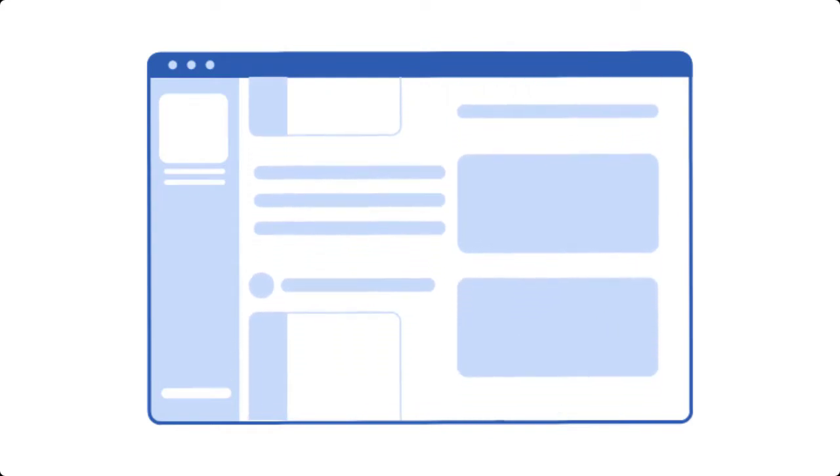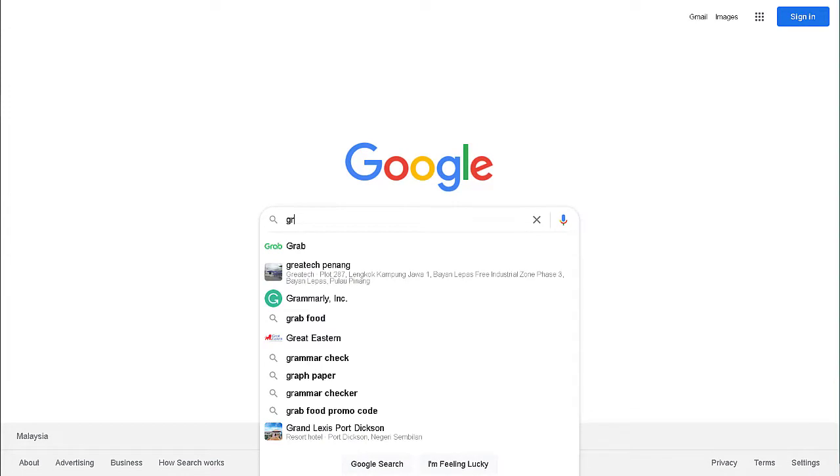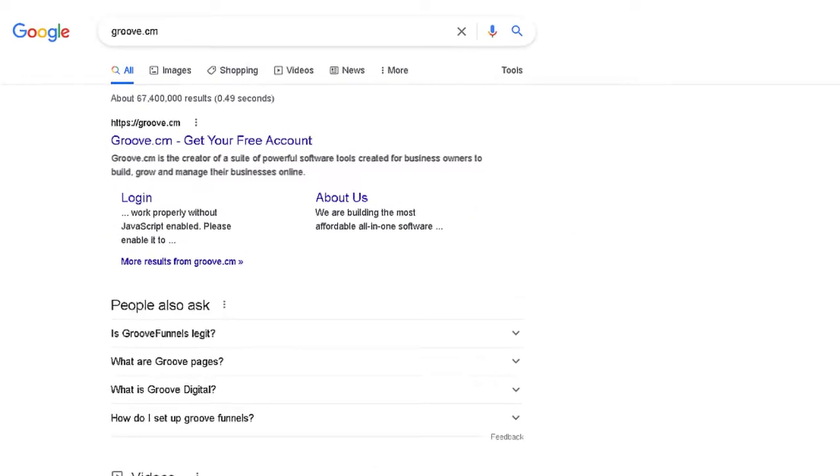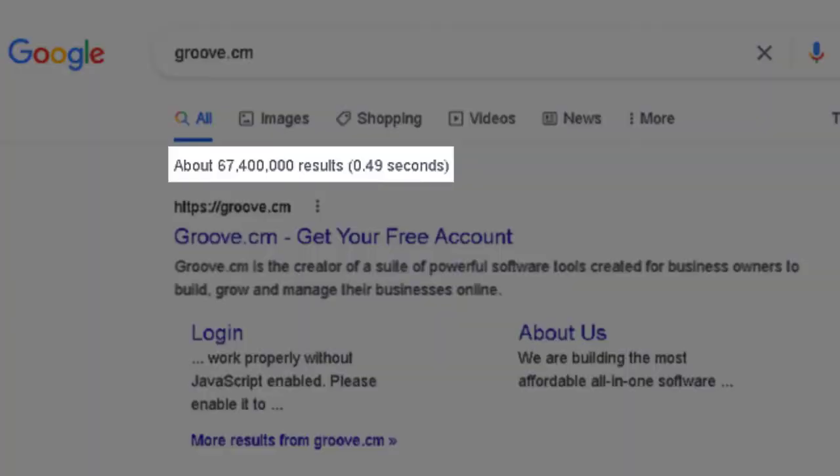Let's take a look at some SEO friendly content examples. Why is it that when we do a search for GrooveCM or Groove.cm in the search engines, we are ranked on page one, number one, amidst tens of millions of competitors?